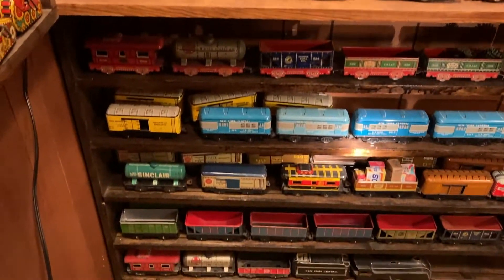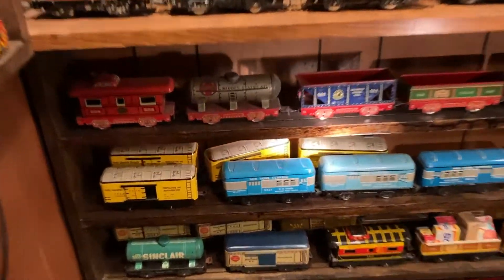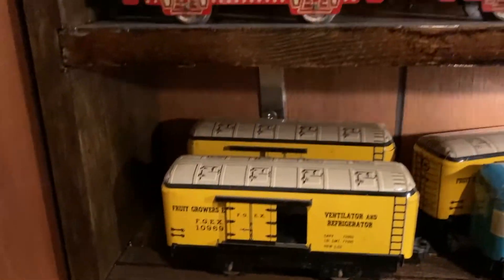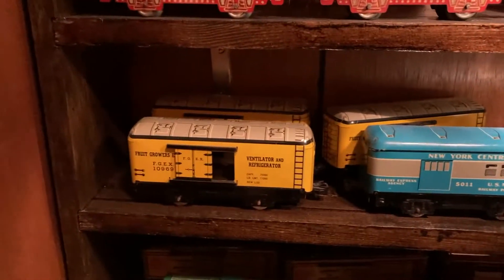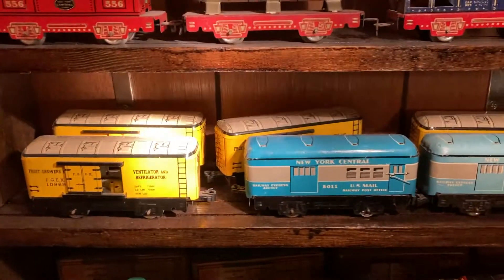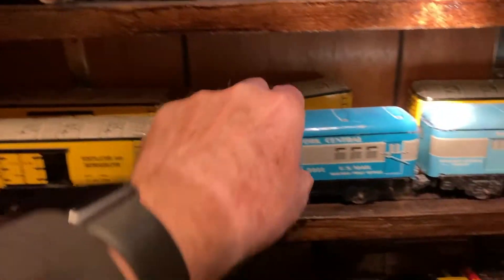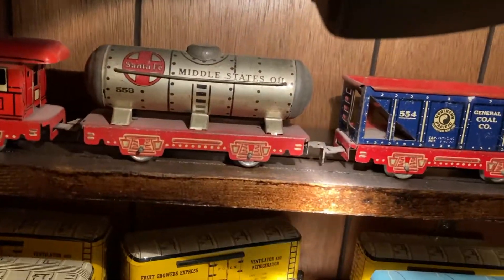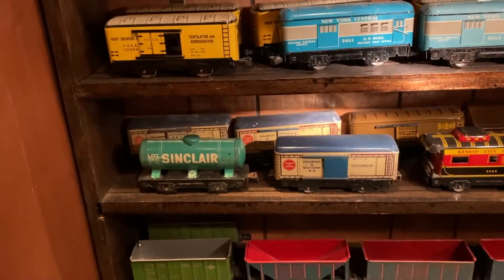The FGX cars had knuckles and tab and slot. I don't know if I remember right — I've only got four of them. The fruit growers, those are nice. That one's knuckle, and that one's knuckle, and the first one's knuckle too. Maybe they are all knuckle — I don't really know for sure.